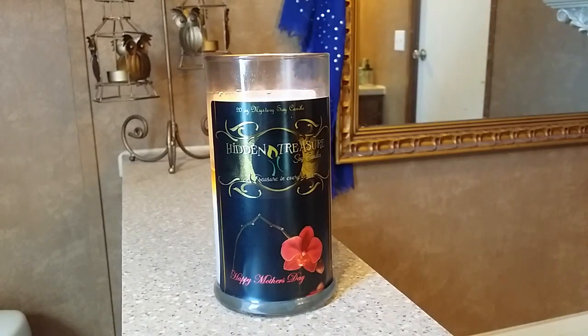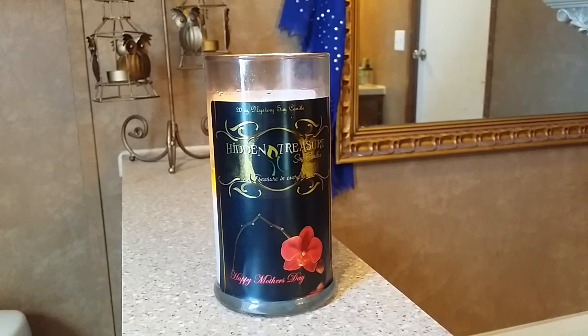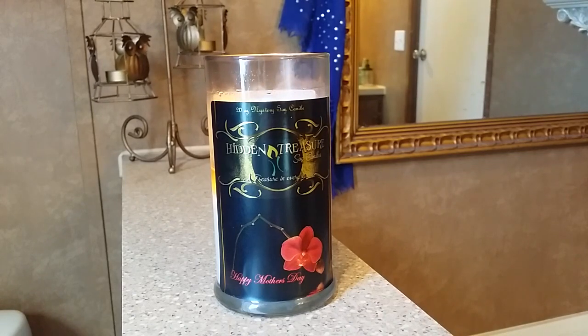Hey everyone, it's Valerie. I'm back to do another candle reveal. Please forgive me because I know I sound horrible — I'm battling the all-famous cold and flu. I know I haven't had a lot of candle reveals, but don't worry, I'm still doing candles. It's just that I've been into other things.